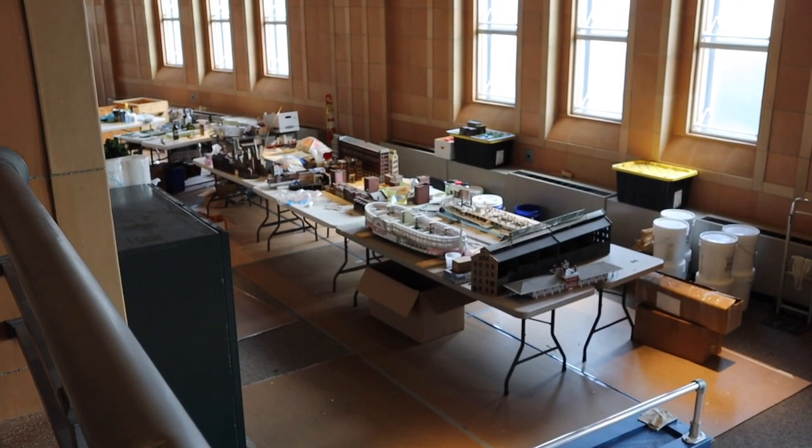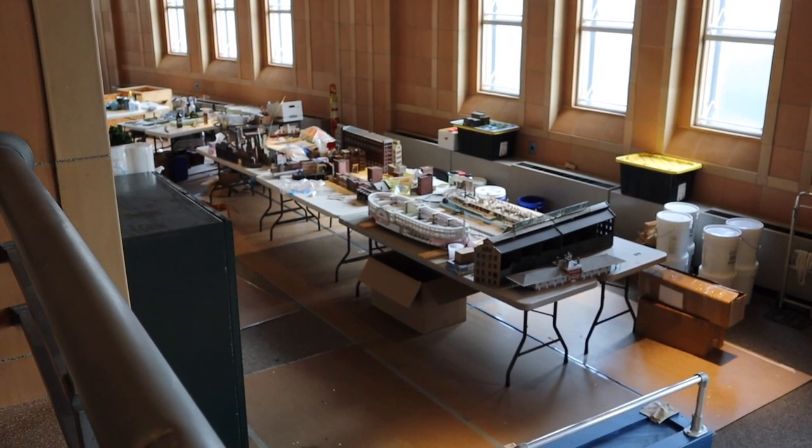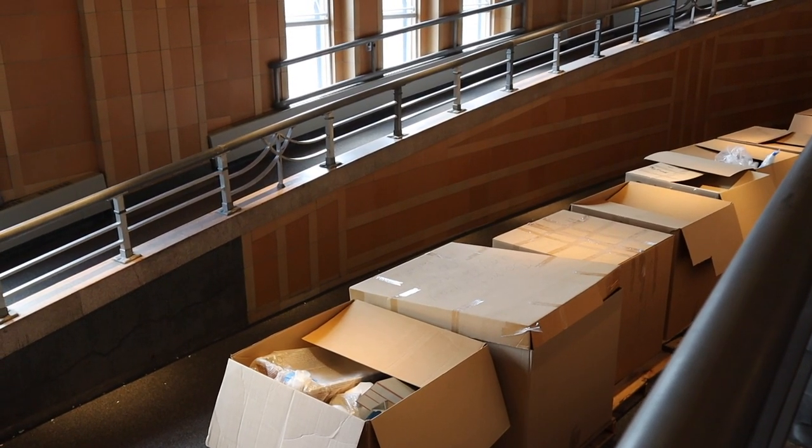Before we leave, here's another behind-the-scenes shot of them working on some of the items from the diorama that I showed you in the front of the museum. Hopefully this section will be open again after renovations.